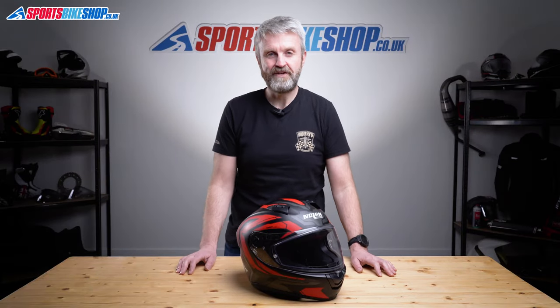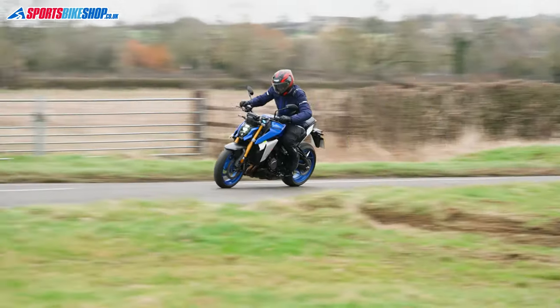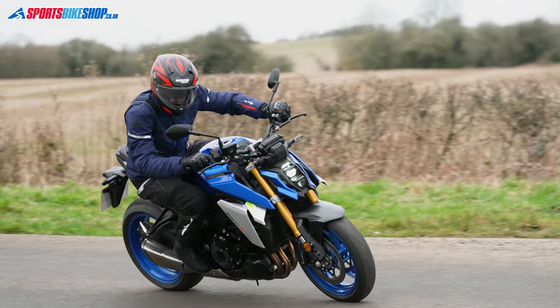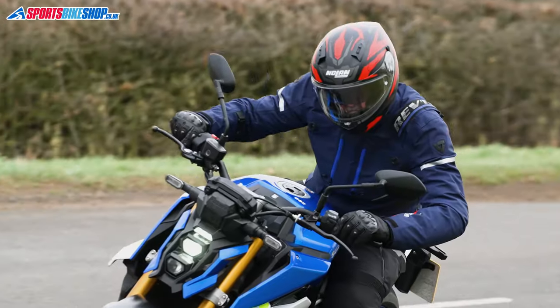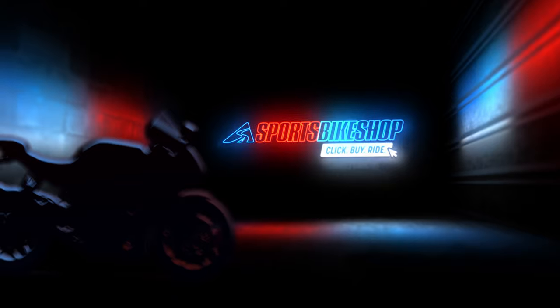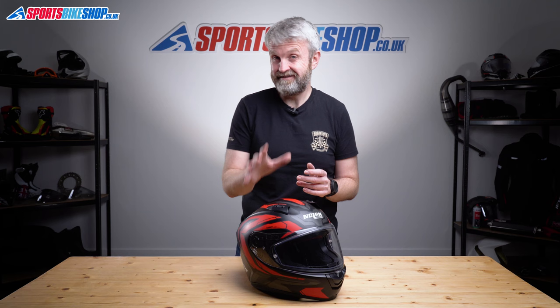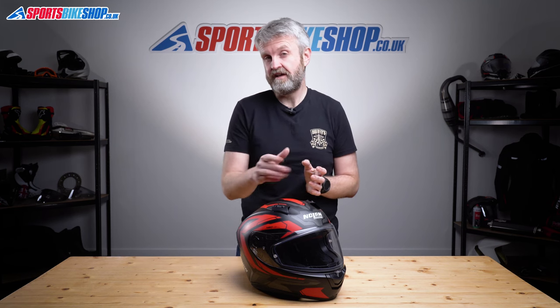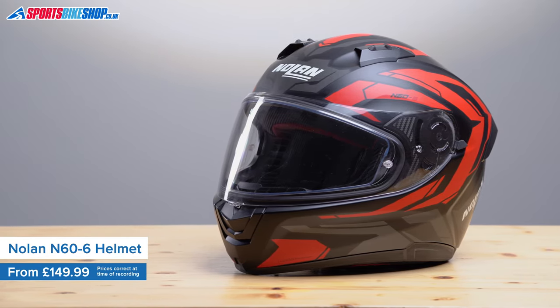Hi, I'm Tony, welcome to Sports Bike Shop's video about the Nolan N66 helmet. If this new for 2022 helmet isn't the best value sporty lid on the market, then I'd like to hear what people think offers more value for their money. It's the Nolan N66 and it's their entry-level full-face helmet.